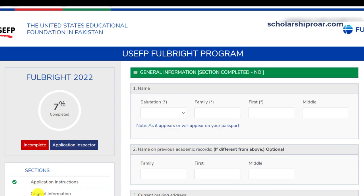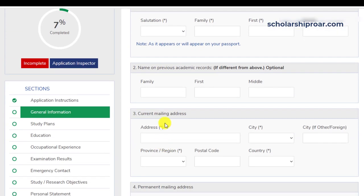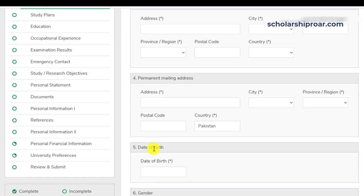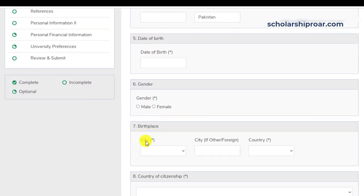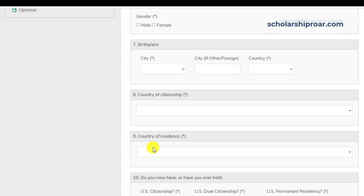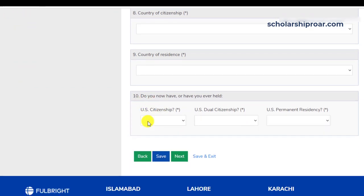The next section is personal information. You have to enter your name, name on previous academic records, current mailing address, permanent mailing address, date of birth, gender, birthplace, country of citizenship, country of residence, and whether you now have or have ever held U.S. citizenship.